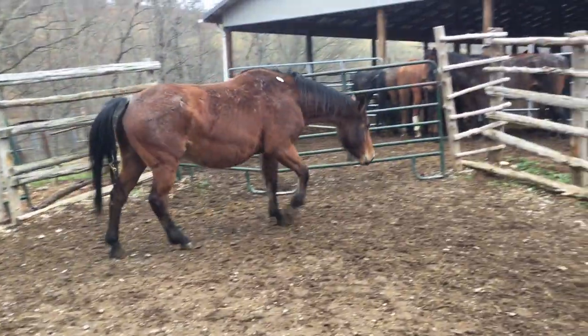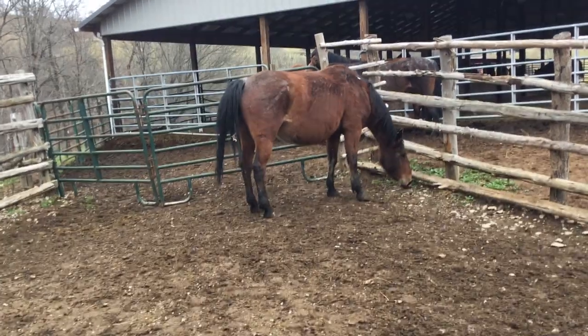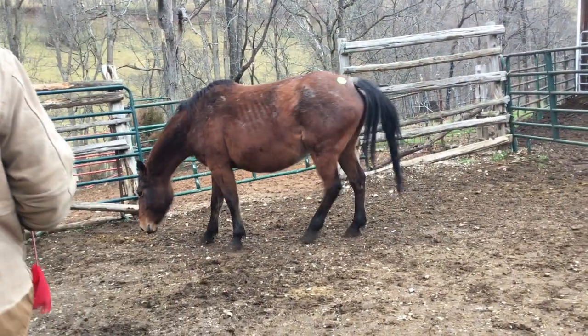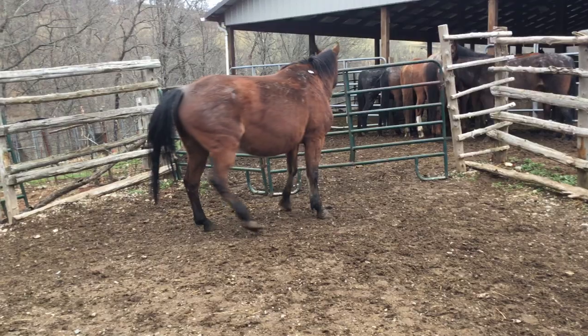Here's a nice mare. Should be bred to the Blue Roan stud. It's a really nice set of horses. They've just been brood mares, but they'll raise you some nice, nice babies. Price on her: $1,500, tag 402.